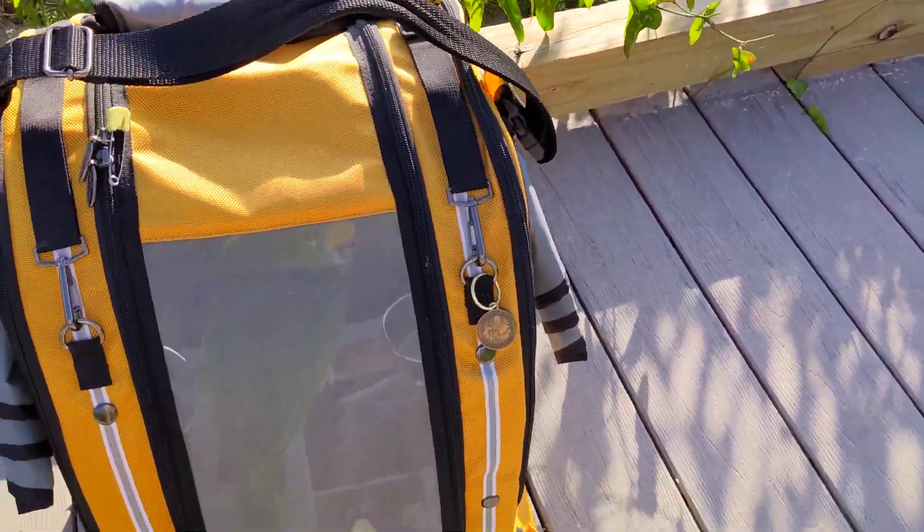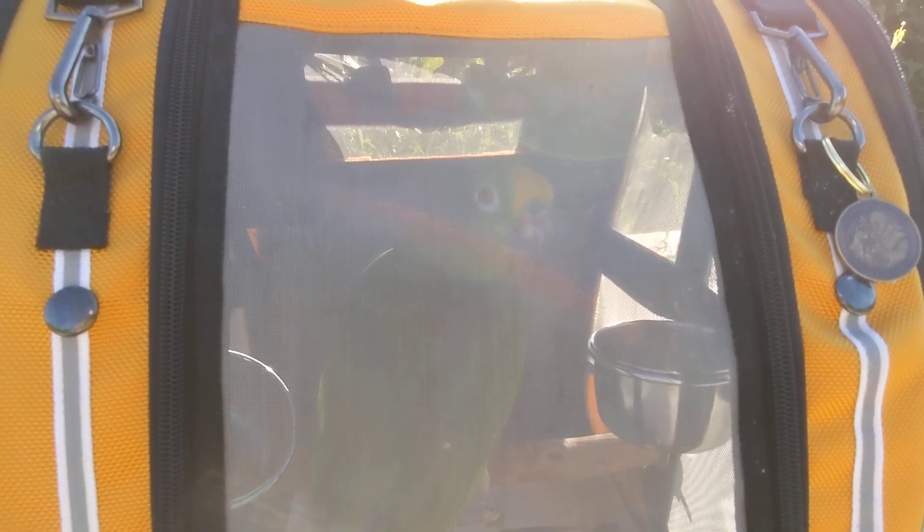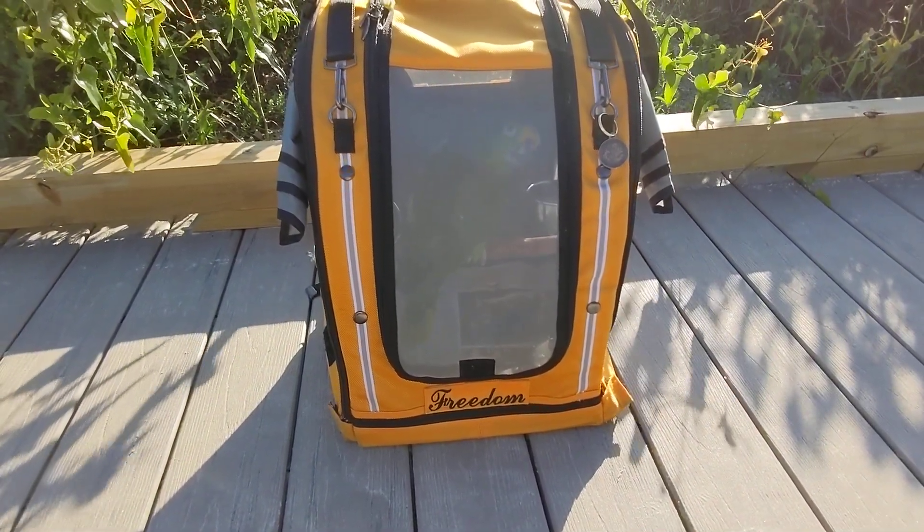And here is Freedom the Parrot. We've got folks coming up, so we're going to cut this short. Freedom, do you want to say hi? Hi, Freedom. We got to go to the beach today — unexpected, 70 degrees. Have a great day.